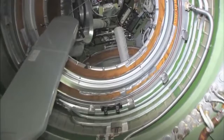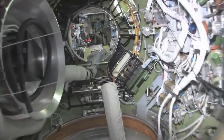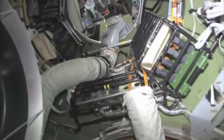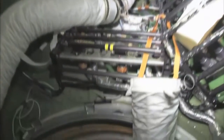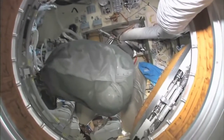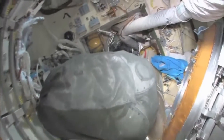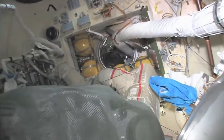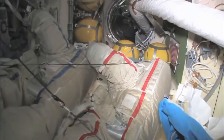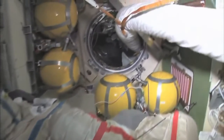As we leave the FGB and go into the docking compartment — it's another one of those vertical looks. And it's kind of a misnomer — it's not just a docking compartment, it's also an airlock. Yuri and I went out in these two spacesuits a few weeks ago and went into open space for a spacewalk.